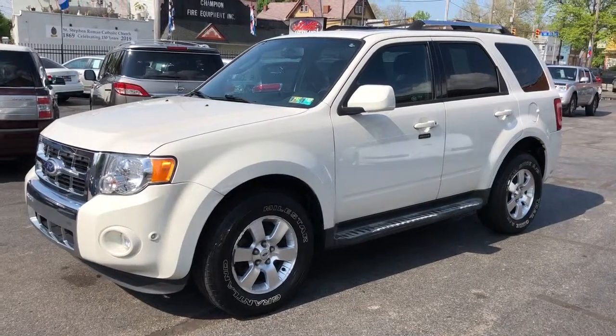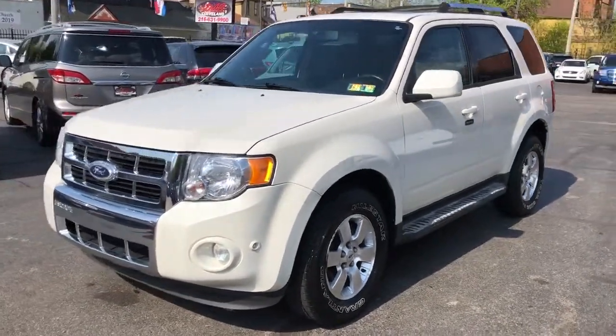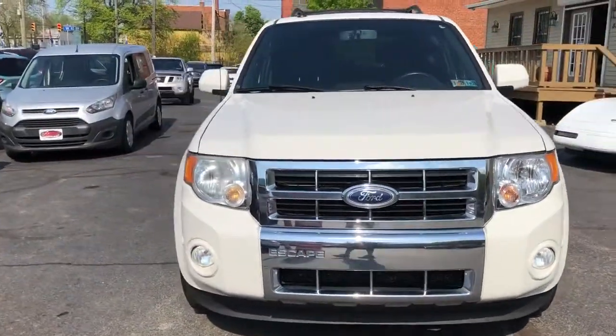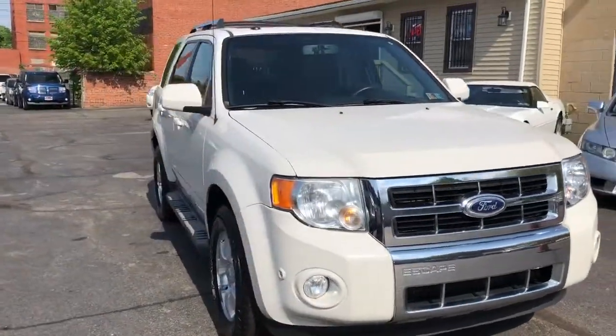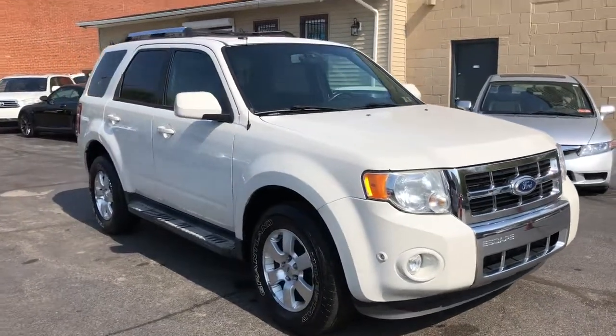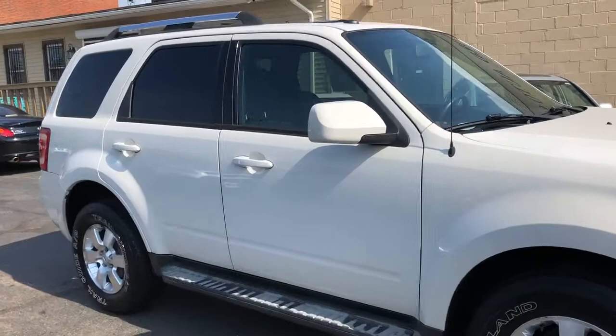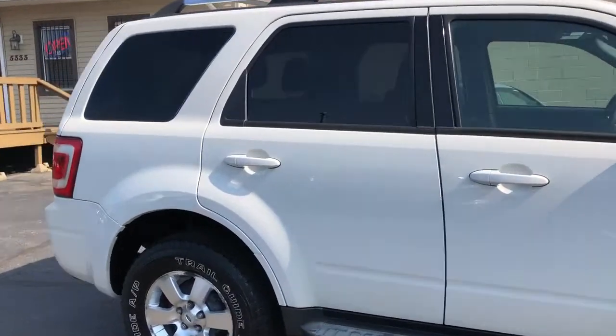Welcome back folks. We've got a 2010 Ford Escape Limited available for you today. I've sold Fords for about eight years — this is their meat and potato piece. This was their best seller right here.